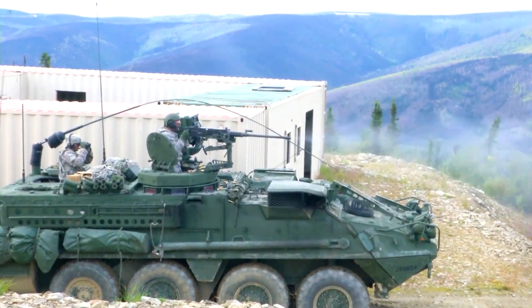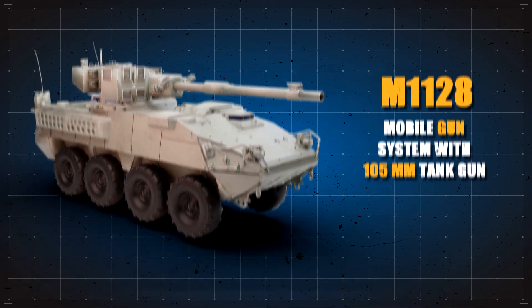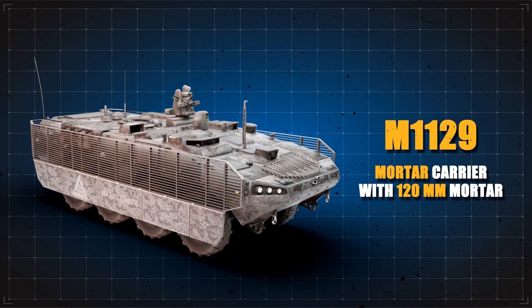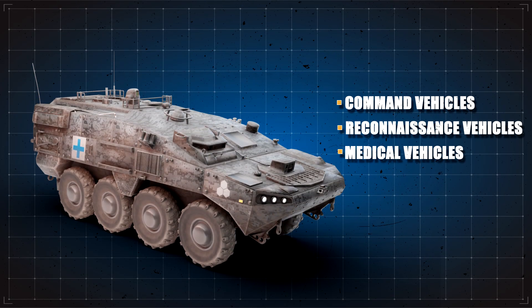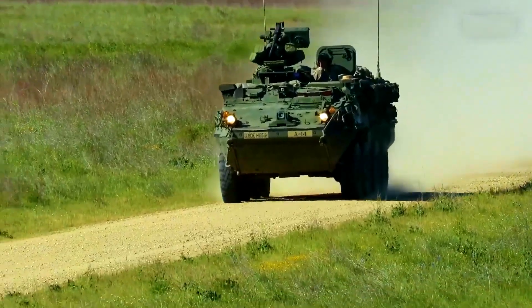The Striker family also includes the M1128 mobile gun system with a 105mm tank gun, the M1134 anti-tank guided missile vehicle armed with TOW missiles, the M1129 mortar carrier with a 120mm mortar, command vehicles, reconnaissance vehicles, medical evacuation vehicles, and more. Each variant shares a common chassis, making logistics and maintenance simpler and more efficient.